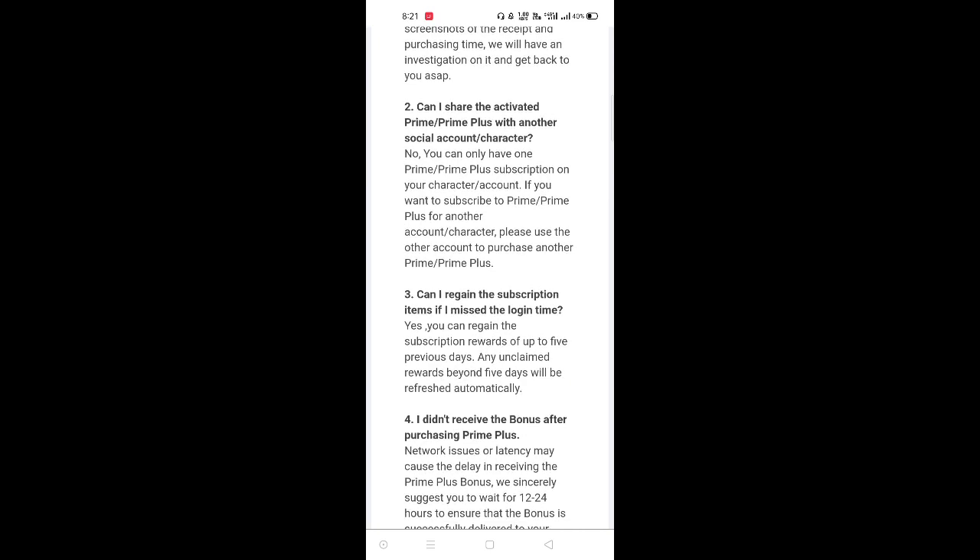Can I regain the subscription items if I miss for a long time? If you want to share Prime Plus with a daily login, you can use it.